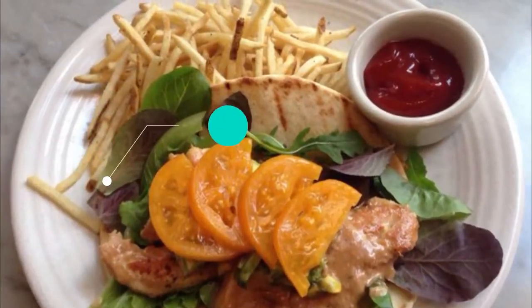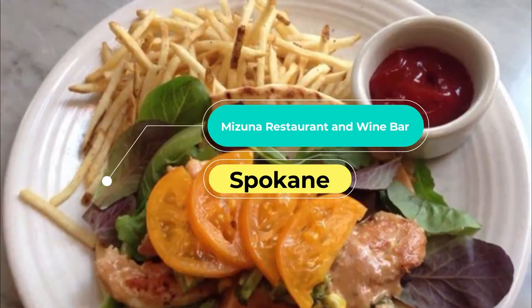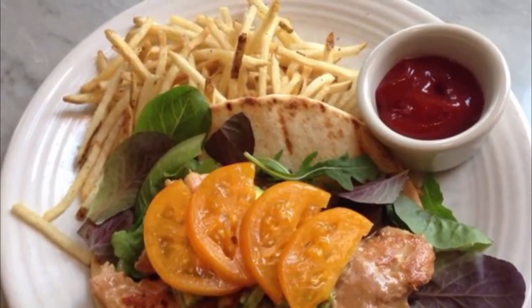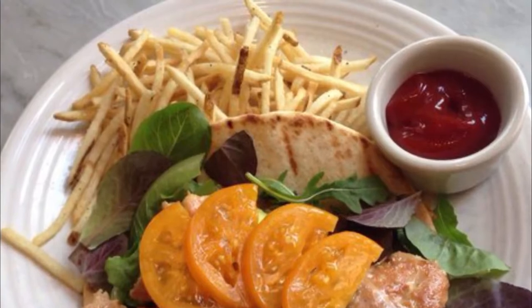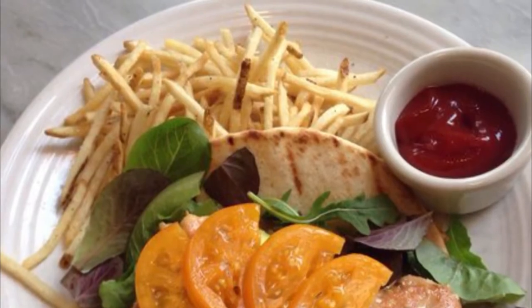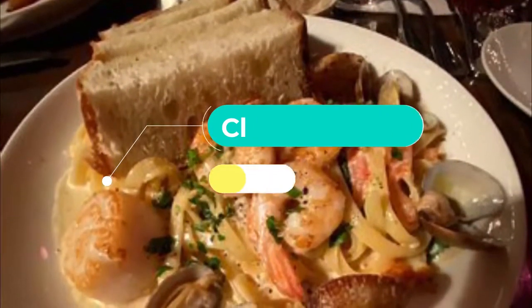Number three: Mizuna Restaurant and Wine Bar. Mizuna is one of Spokane's finest restaurants, serving a seasonal menu using organic, fresh and local Northwest ingredients. Situated in the heart of downtown Spokane in a turn-of-the-century building with marble tables and warm lighting, Mizuna is a swanky place for a night out.